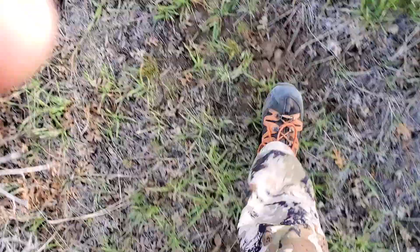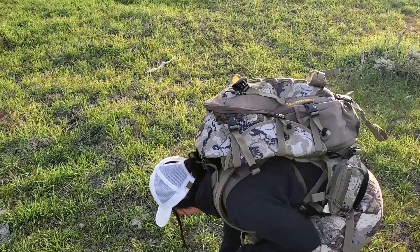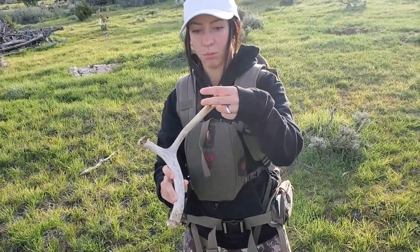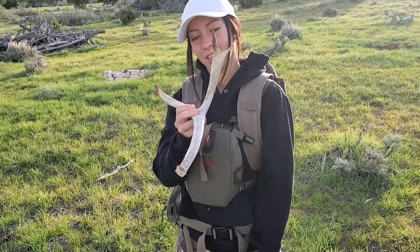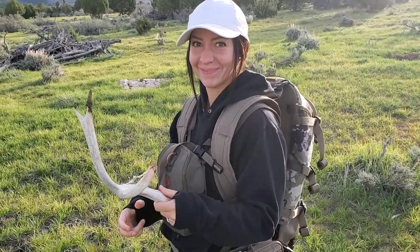We'll go see what happens — follow along. We've been hiking like three minutes, just barely filmed the intro, and it's your first Utah shed of 2023! Hopefully that's a good sign, so we'll keep working through here and work over to these ridges that we want to hit.